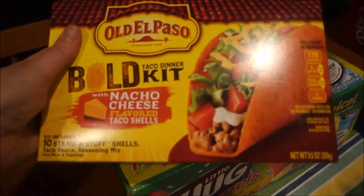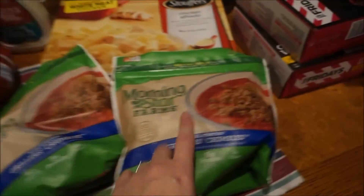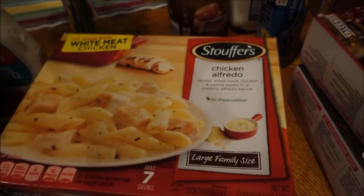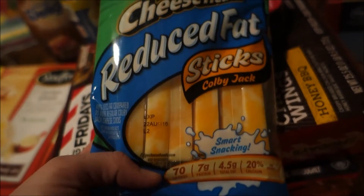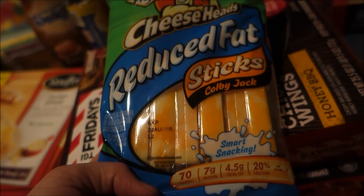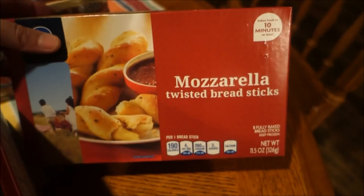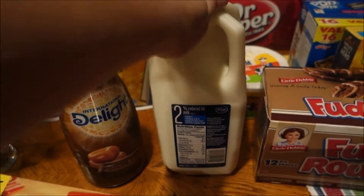I got some tilapia, some more Hugs juices, nacho cheese taco shells which I like for my tacos, and two packs of MorningStar Farms meatless crumbles to go in our tacos. I got some chicken alfredo pasta, some more ranch dressing - you've got to have ranch dressing for your chicken wings - some Cool Whip, and some reduced fat Colby Jack cheese sticks. I got a can of crescent rolls and some mozzarella breadsticks.